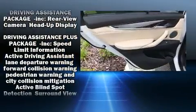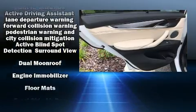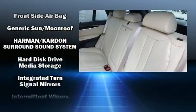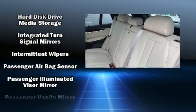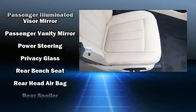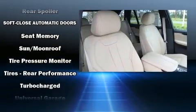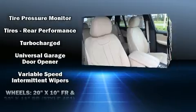With high intensity discharge headlights illuminating your path, you'll always appreciate maximum visibility. BMW also prioritized safety and security with features such as front and side impact airbags, a security system, and four-wheel disc brakes with ABS.